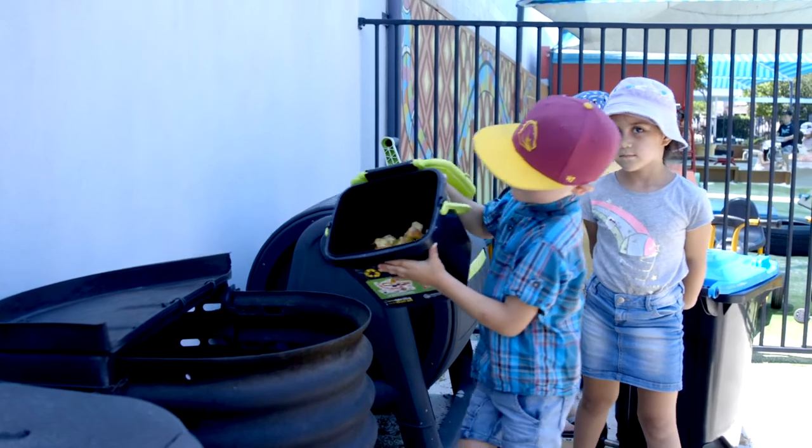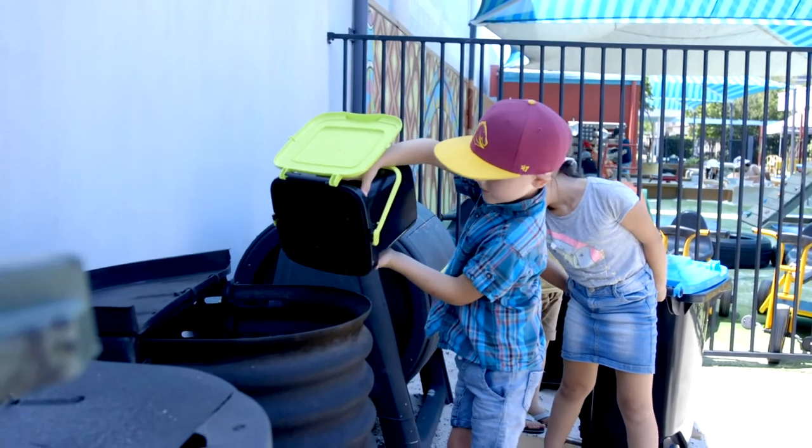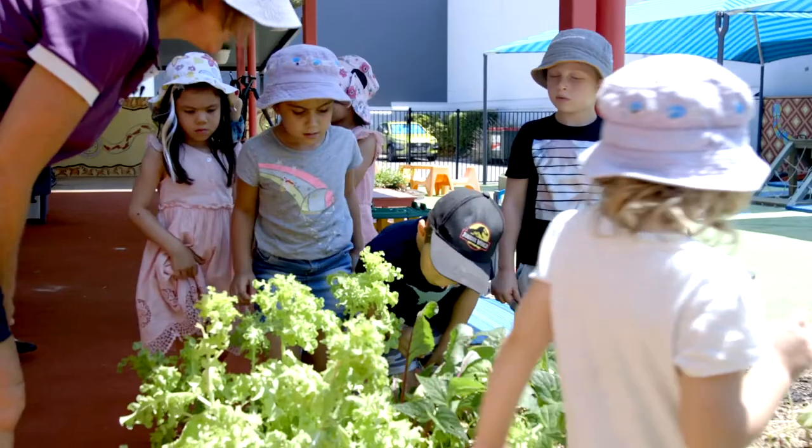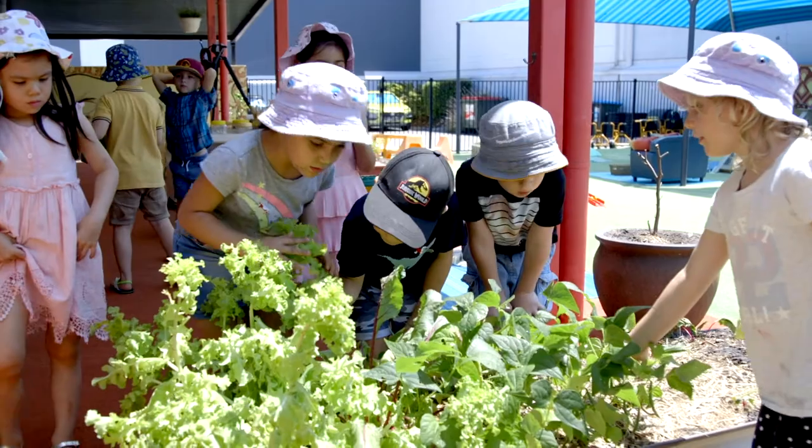Each room in our centre has a seven litre compost caddy which they are encouraged to collect organic waste on a daily basis. Our centre provides food so every day we're getting fresh fruit and vegetables. The children on a daily basis take these caddies out to our recycling station in the car park which has a tumbler and two compost bins.